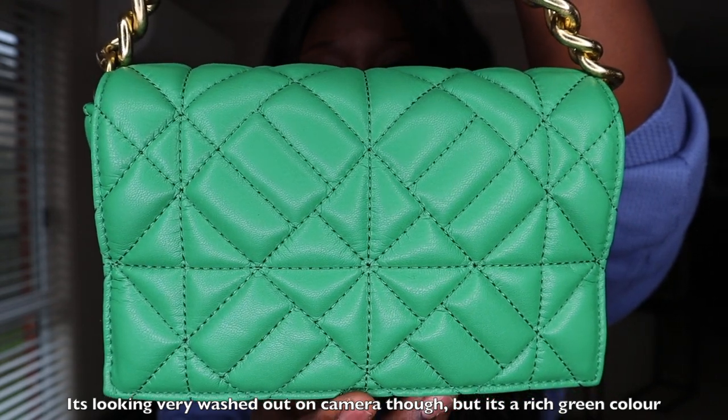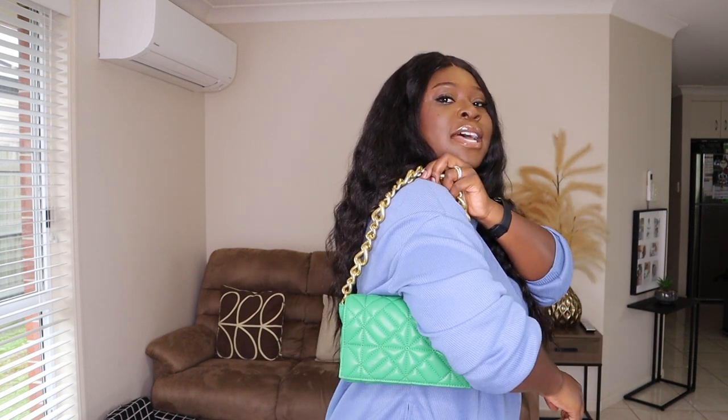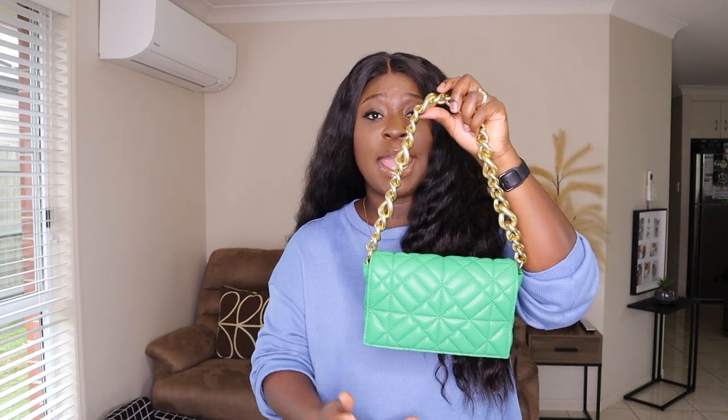The next item is inspired by a designer bag — it's the green Zara chain bag that's been very popular with fashion bloggers. It's giving Bottega vibes, similar to their Cassette chain bag. The color is on point and it's got a really nice gold handle. My only issue is it's really tiny — I'm a lover of bigger bags — but the color is stunning and it definitely gives Bottega vibes with the gold hardware.